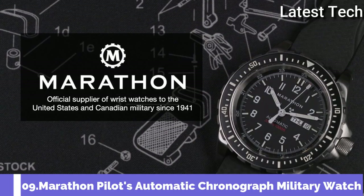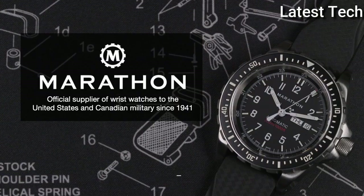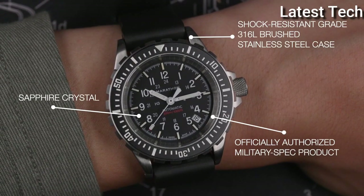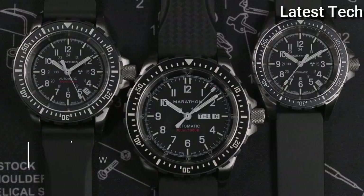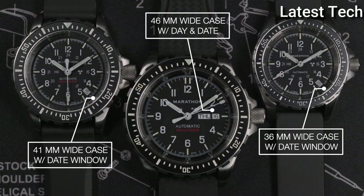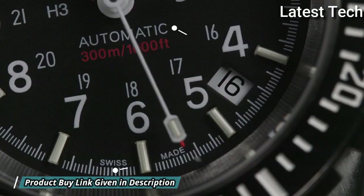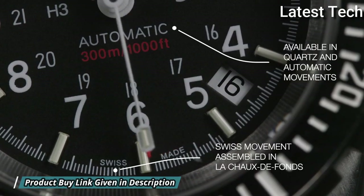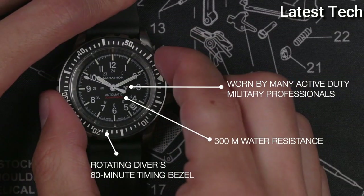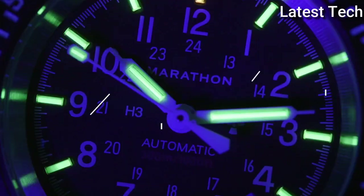Number 9: The Marathon Pilot's Chronograph. It is a watch designed to be used for dive, search, and rescue operations, as well as flights. The Pilot's Chronograph is commonly referred to as the Chronograph Search and Rescue. The CSAR is handmade in Le Chaux-de-Fonds, Switzerland to ensure the highest level of quality and accuracy in manufacturing.